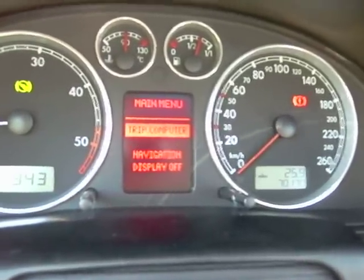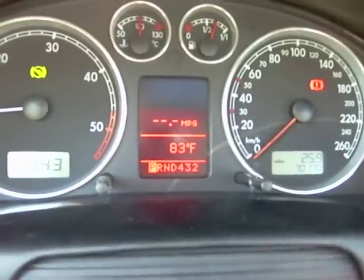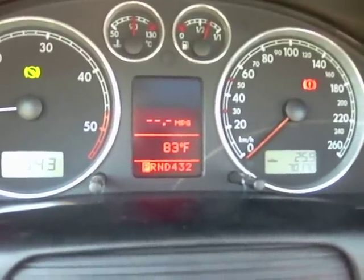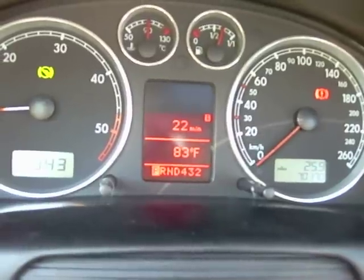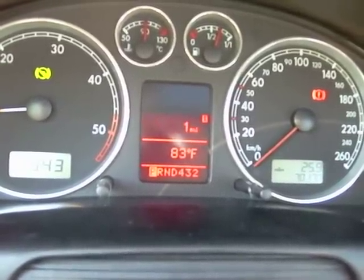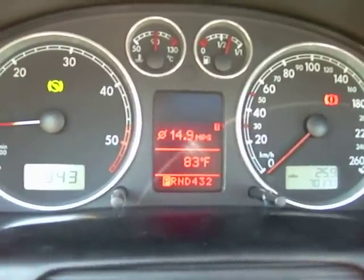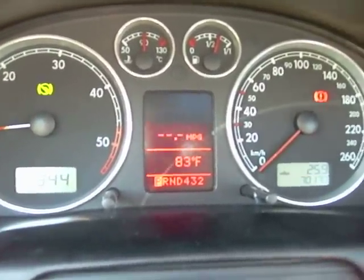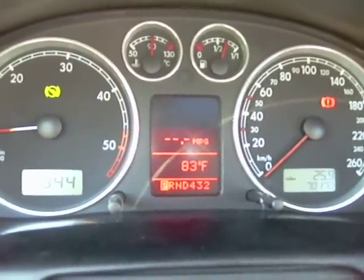Trip computer is just like the half-height MFAs, all the same information. Temperature is always there. In the top half, we have instantaneous mileage, time since running, average speed, distance, fuel till empty, average mileage. Pretty standard there. Nothing much has changed on the trip computer.